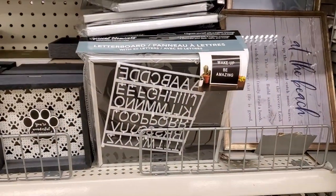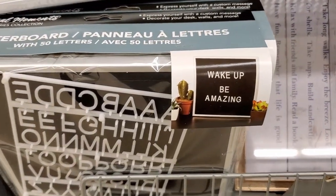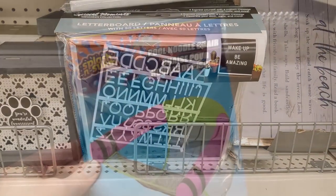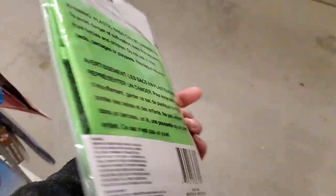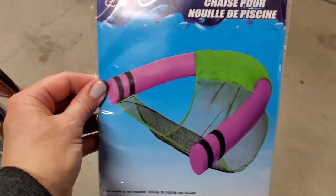This is also the first time I've seen letter boards at Dollar Tree. I don't know the quality but it's a neat new product — or maybe Dollar Tree has had them before and I just never noticed. There was also a little chair that you put a pool noodle through so you can have a floating chair for your pool.